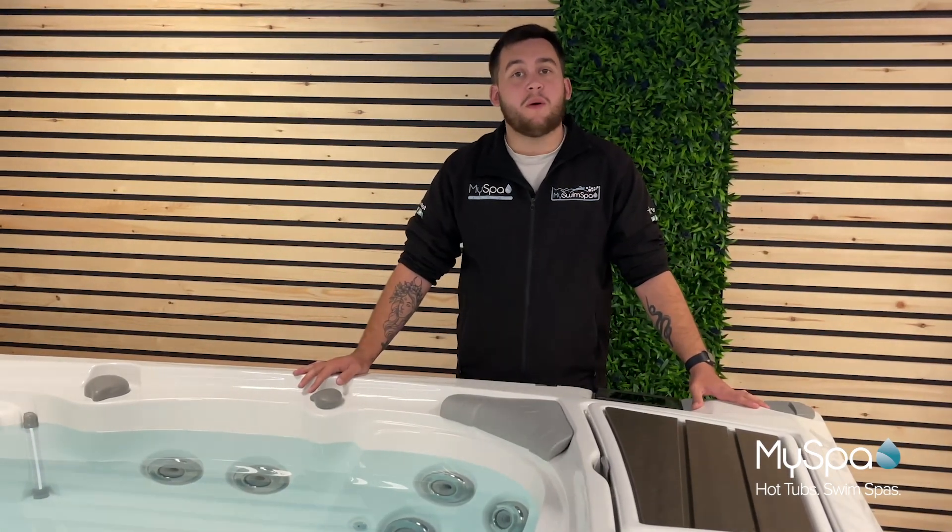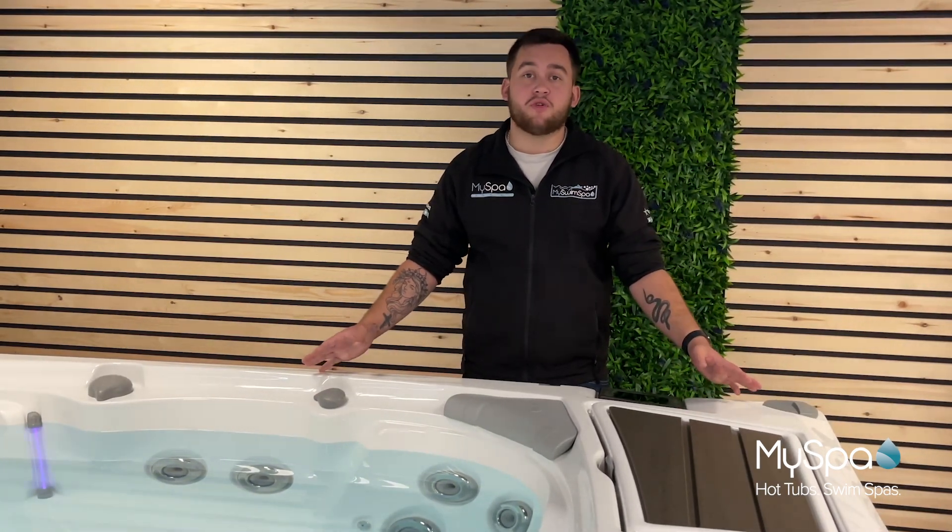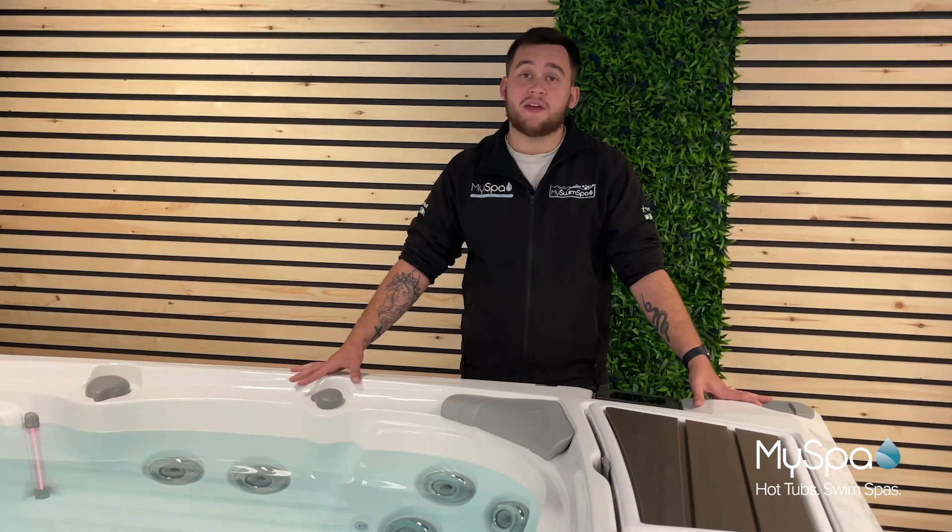Hi there everybody and welcome to MySpa. We're an award-winning hot tub and swim spa retailer with showrooms in Leicester, Cheshire, Derby and Rutland.